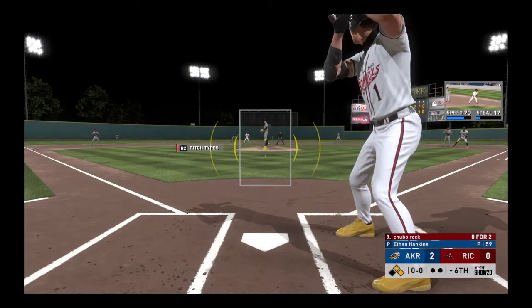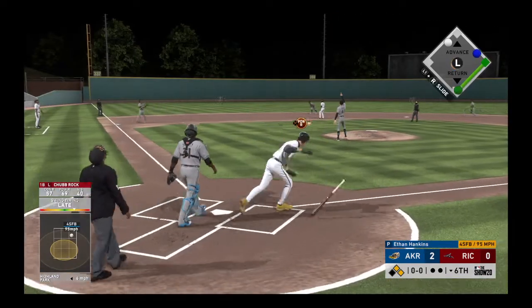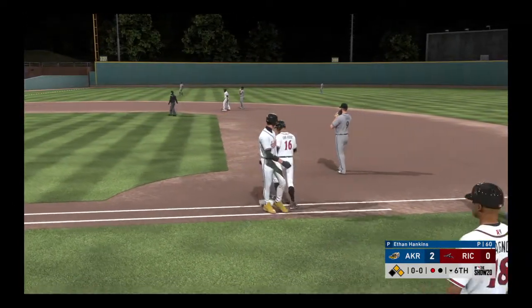Standing in, Rock is 0 for 2 on his line thus far. Ready to deliver — here's the first pitch. High in the air in shallow left center. In comes the left fielder, he gets to it and makes the catch for the first out.